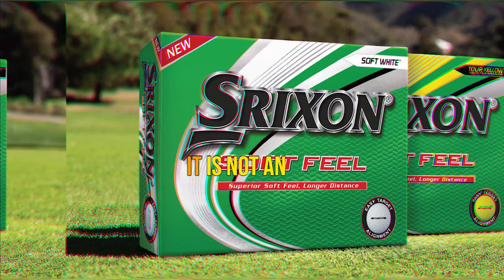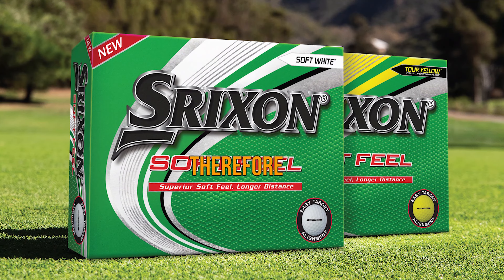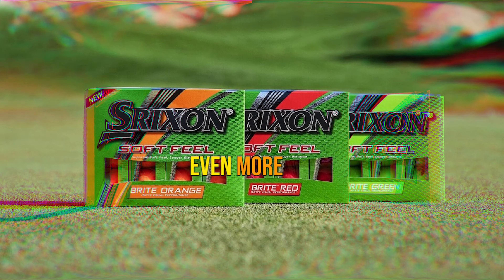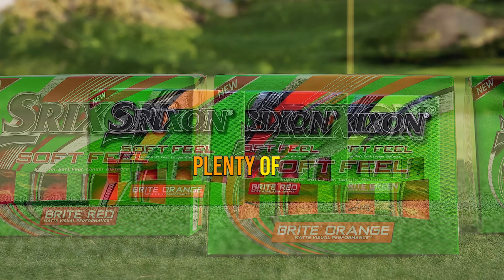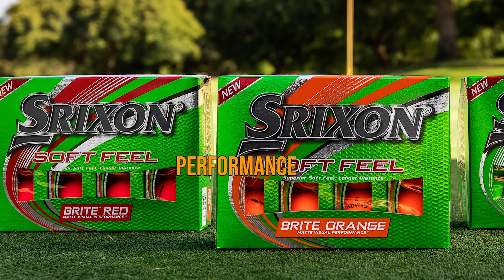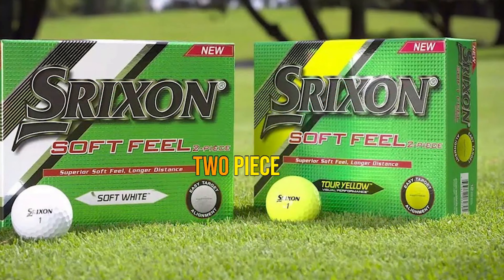The great thing about the Soft Feel is that it is not an ultra-low compression. Therefore, if your swing speed starts to speed up a bit, the Srixon will help you get even more distance. Pros: Soft ionomer cover. Plenty of greenside feel. Low drag dimple pattern. Great feel and performance. Cons: Only a two-piece golf ball.